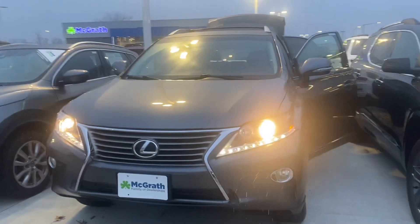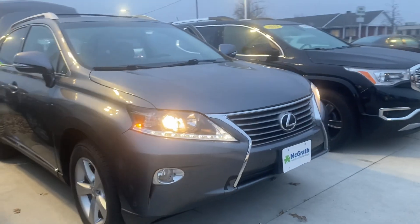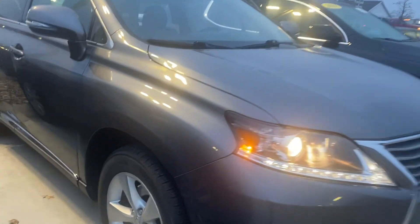Hi there, Nikki Elledge over here at Pat McGrath Chrysler Jeep Dodge Ram. Wanted to give you a quick look at a Lexus I have here for you — it's a 2015 Lexus RX 350 with some nice tires on it.